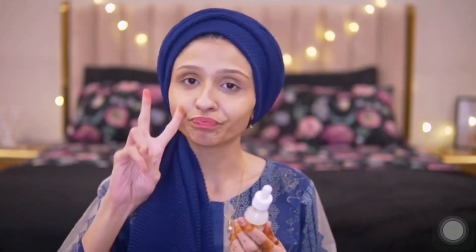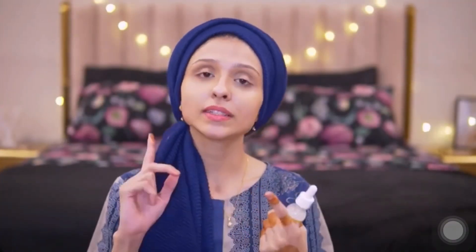I really like the fragrance as well. It's not pungent, it's very pleasant. Moving on to the ingredients — it contains Vitamin C and niacinamide, which are both great for the skin.